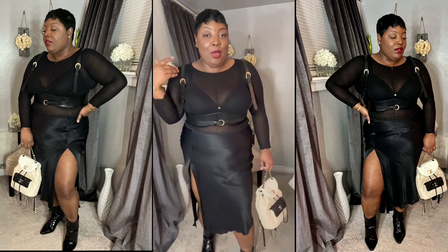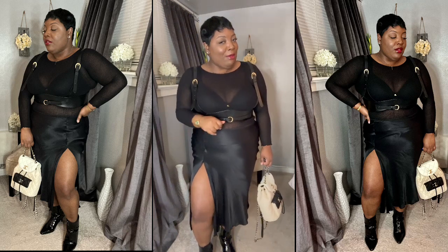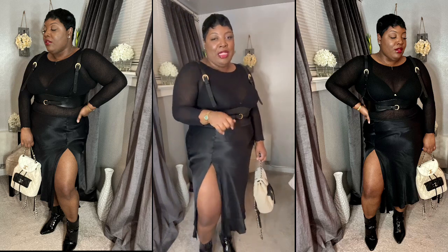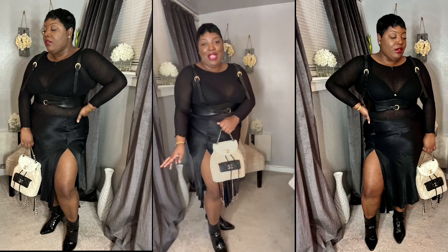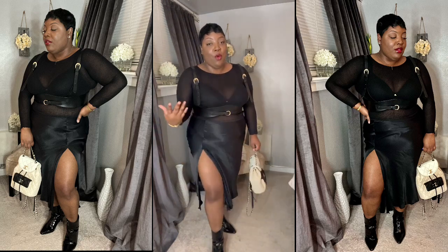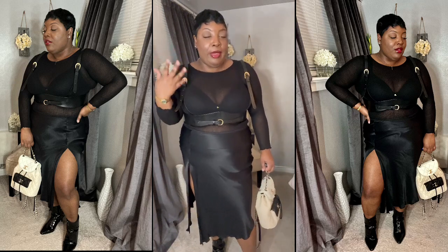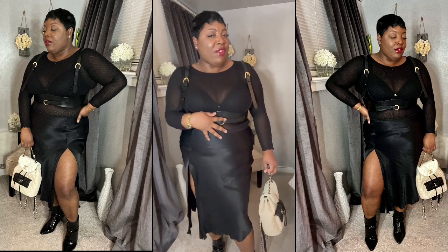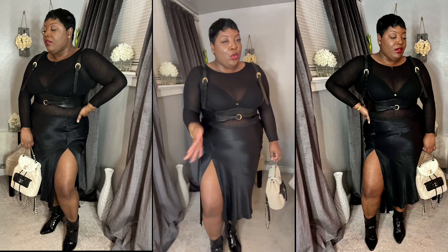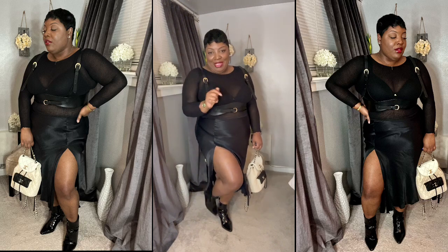You guys asked for date night looks and it's definitely a vibe. You can always lose the harness belt if you don't want to do that, but I feel like the harness belt gives it a little extra. I paired it with my black and white Chanel bag because I feel like this is classic — it really ties in the look. If I were to do a blazer with this look, I think I would want a shorter skirt.